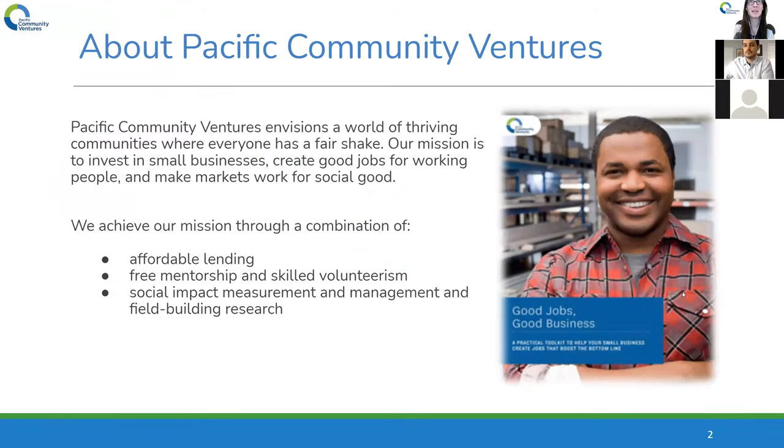Before we get started, I just wanted to take a moment to introduce Pacific Community Ventures. We are a nonprofit dedicated to the support and success of small businesses across the country. Our mission is to invest in small businesses, create good jobs for working people, and make markets work for social good. We do this through our impact measurement research and consulting program, our fair and affordable lending program in California, and our free business advising program across the US. If you aren't yet working with a free advisor through our businessadvising.org platform, I'll share details in the chat and in a follow-up email with how you can get started and connect with an advisor such as Trevor.